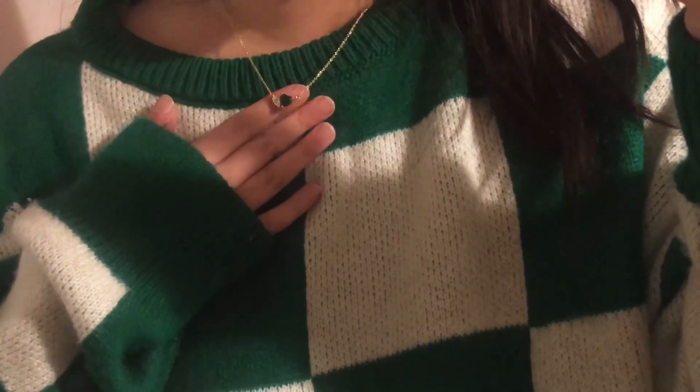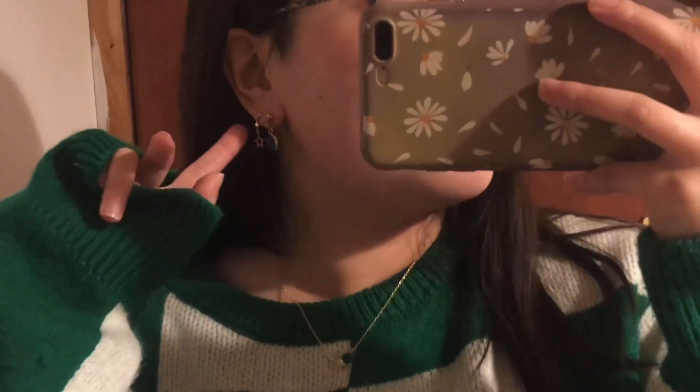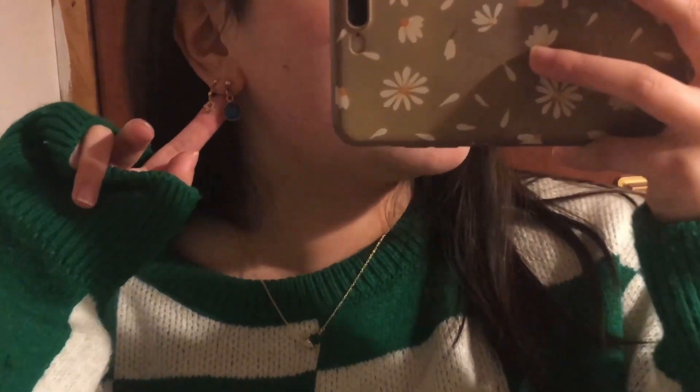For jewellery I'm just wearing a green heart necklace — which if you've seen my birthday vlog, I was wearing this necklace. For earrings I'm just wearing these star dangly ones and also these blue ones which I think look really nice and really cute.